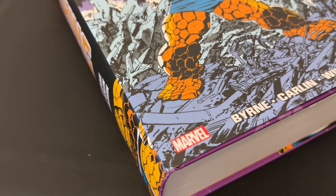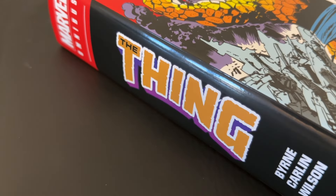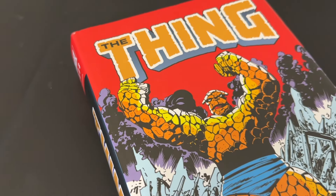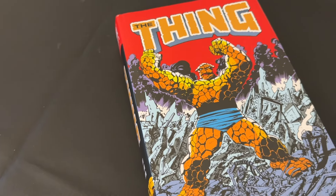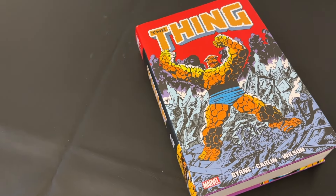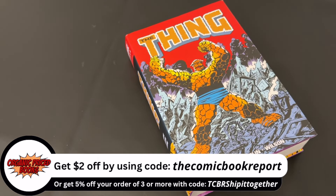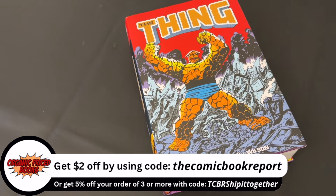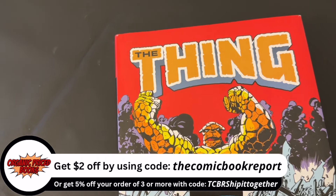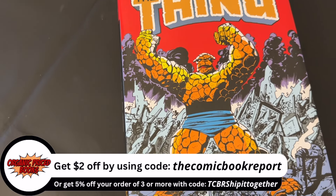I've got another Marvel Omnibus review for all of you, and of course we're talking about Mama Grimm's Blue-Eyed Boy, The Thing. Before we do, I want to say a special thank you and shout out to our channel sponsor, OrganicPriceBooks.com. If you're looking to pick up your own comic book collected editions, check out their website — link in the video description. Use my discount code 'The Comic Book Report' at checkout to save $2 off your order. If you use my affiliate code or link, I'll earn a small commission, but it's a fantastic way to support this channel.